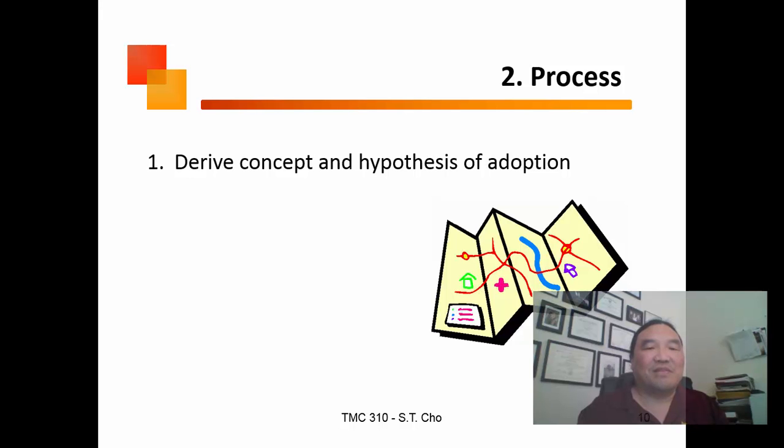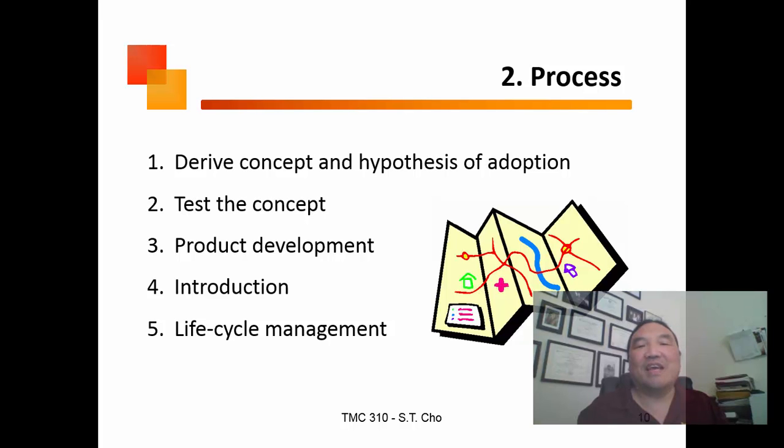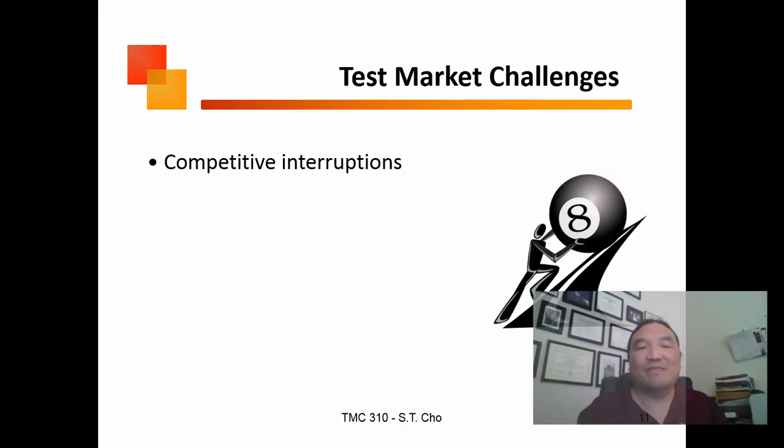What's the process of new product development? First, you need a hypothesis and you have to test it. Then you develop a product, introduce it, and manage it through its lifecycle.